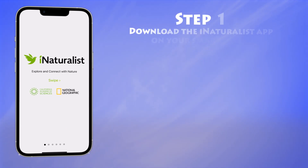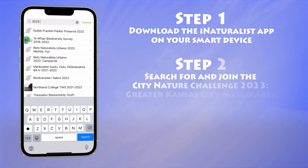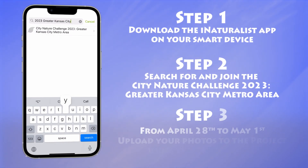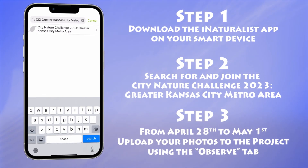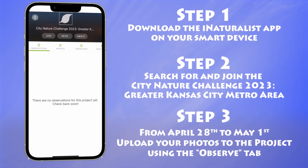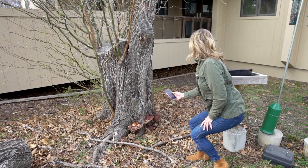Participation is easy. Download the iNaturalist app on your device. Search for and join the Project City Nature Challenge 2023 Greater Kansas City Metro Area. For the four days of the challenge, take pictures of wild plants and animals using the iNaturalist app. And last, share your photos with the iNaturalist community.